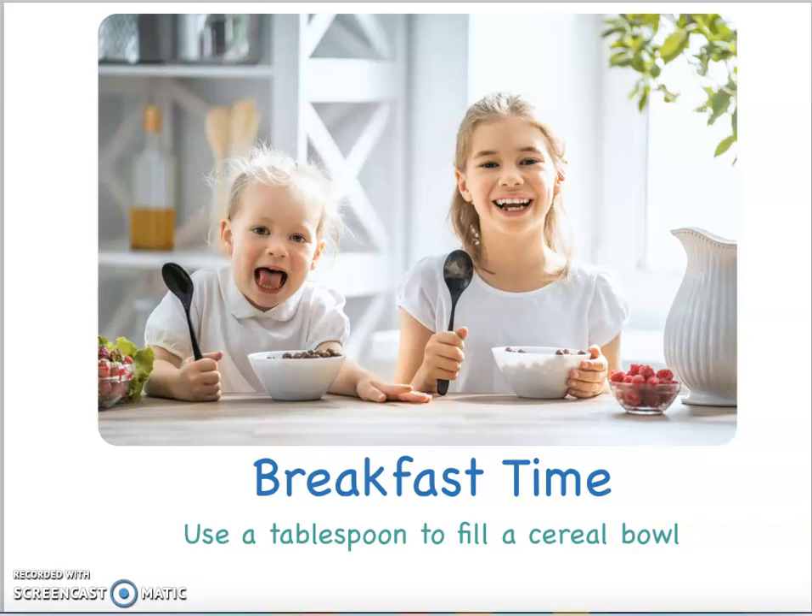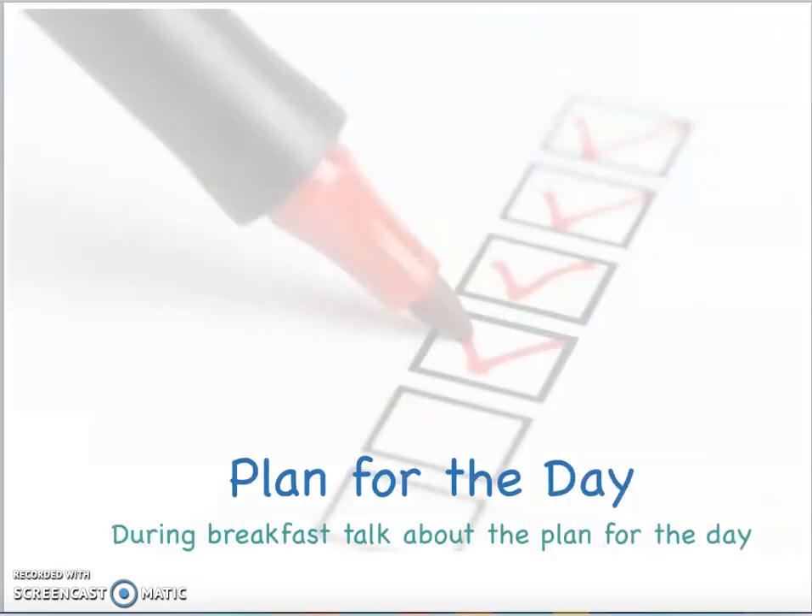Math doesn't have to be a worksheet or extra practice. In these videos, we're going to show you five simple things you can use in your home. Another idea is that as you're eating breakfast or cleaning up, always talk about the plan for the day. Even though this doesn't seem mathematical, it is a pattern and a structured schedule. During breakfast you might talk about visiting grandma, going to the park, nap time, or something special for lunch. Reviewing that plan every day helps your little know the sequential pieces happening each segment of the day.